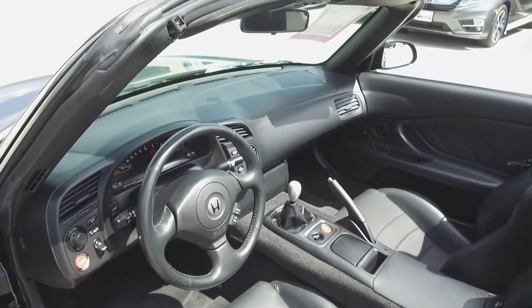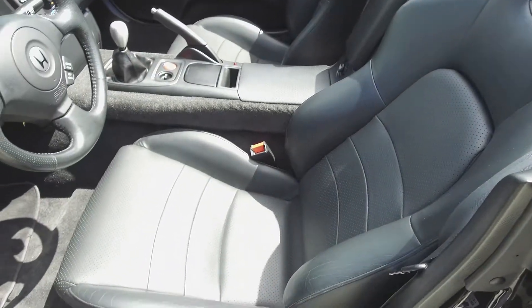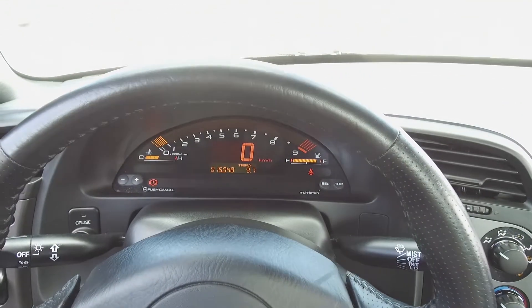Moving on inside, we've got an immaculate black interior with leather front seats, a race-inspired steering wheel with steering wheel mounted cruise control, and an 80s style digital dashboard.